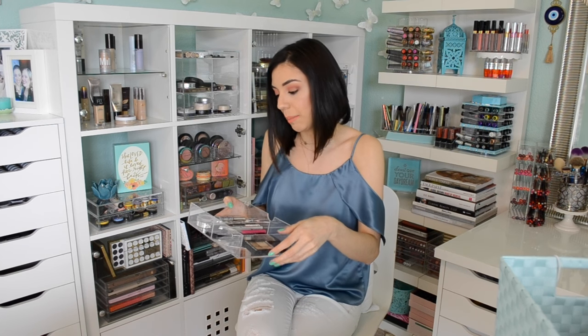And then my Sonia Kashuk concealer palette — this is from Target. It's a really great palette to have. About a year ago I used to actually carry one in my purse for days when I would go out without a single stitch of makeup, but let's say I had a breakout or something happened and I was feeling a little self-conscious — I would carry it around because it gave me that option to cover a blemish or cover a little bit of that panda situation. It's a really great concealer palette to have.